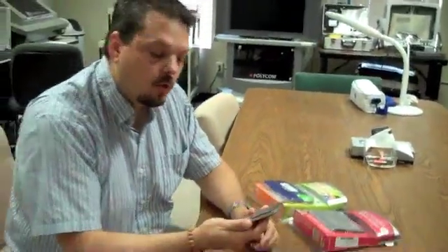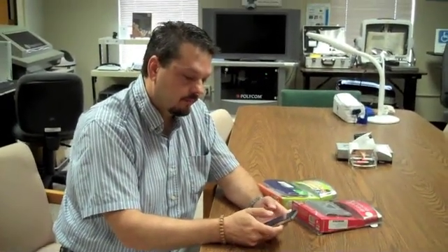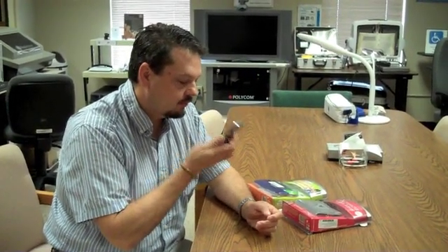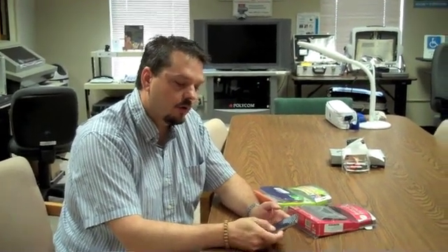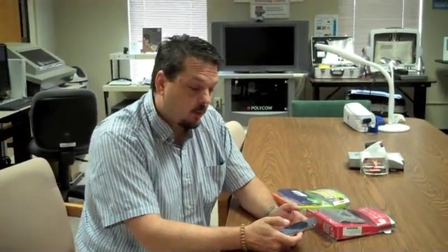Then it tells me to record a question. And I can say, 'Which one of these items is the children's dictionary — is it the one on the right or the one on the left?' Then I have the option of telling it whether I want to search web workers, IQ engines, Twitter, or other crowdsourcing resources with my question.